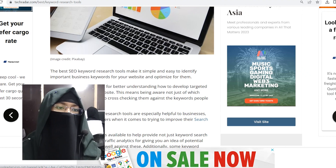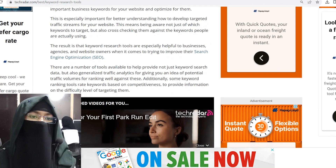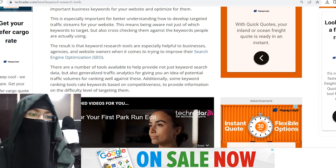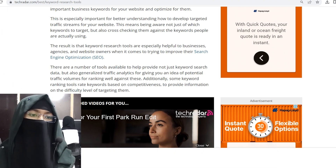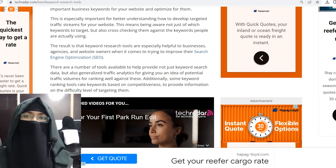There are a number of tools available to help provide not just keyword search data, but also generalized traffic analysis, giving you an idea of potential traffic volumes for ranking well. Additionally, some keyword ranking tools rank keywords based on competitiveness to provide information on the difficulty level of targeting them.